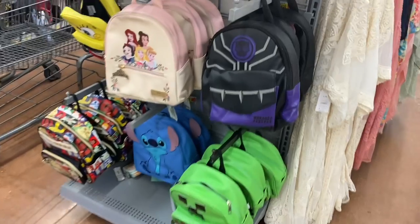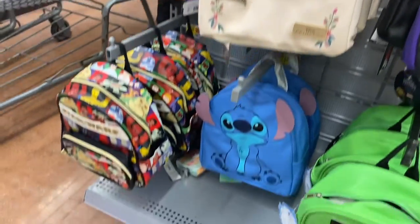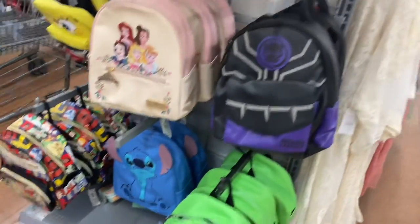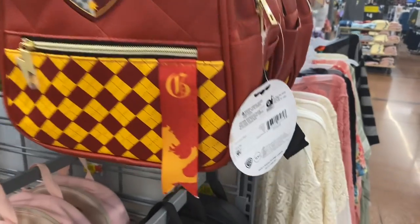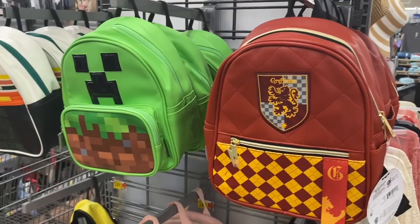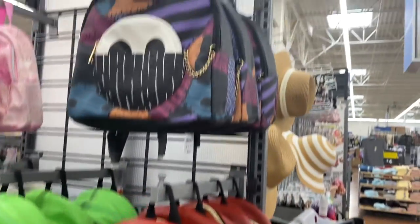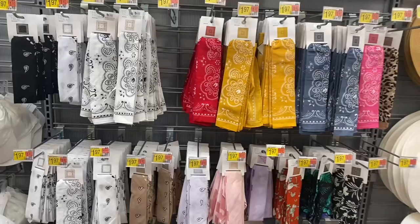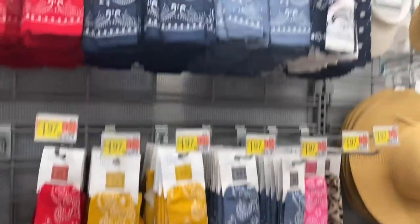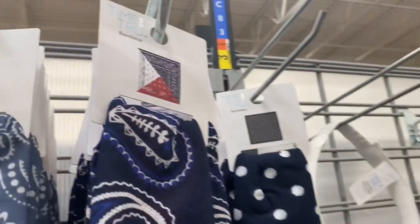They have all new backpacks — Black Panther, Disney Princess, SpongeBob, Star Wars, Lilo and Stitch, Minecraft. And up here those are $24.98 — no way! They have Harry Potter, Minecraft, Stranger Things, and up here they have Nightmare Before Christmas.